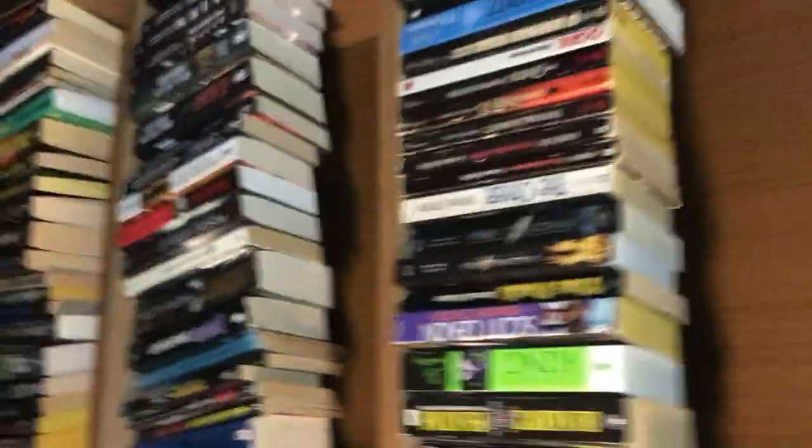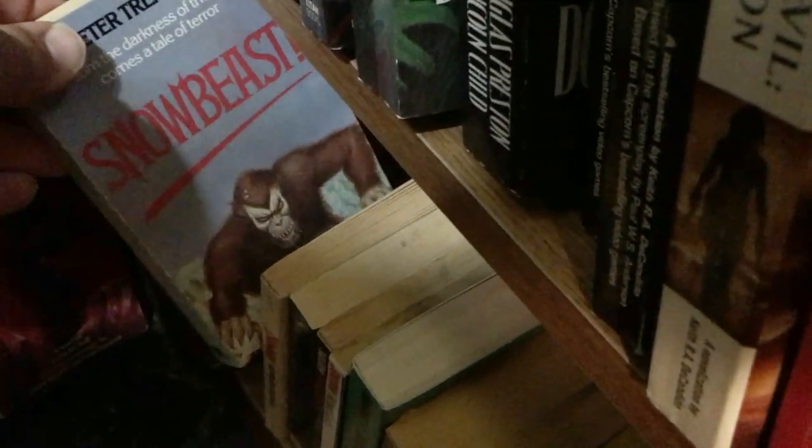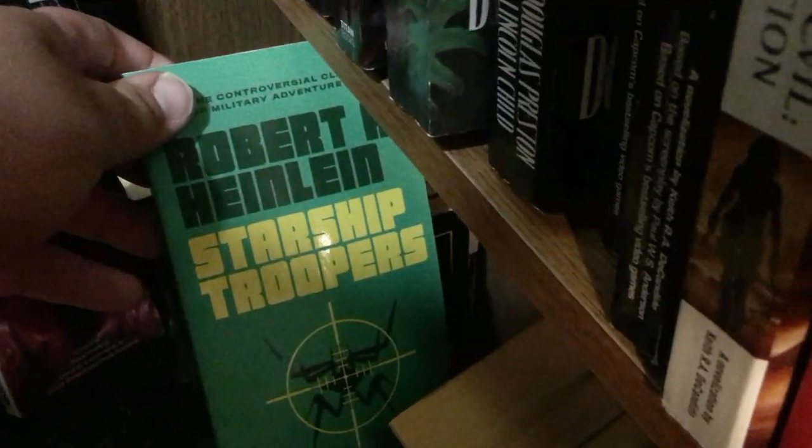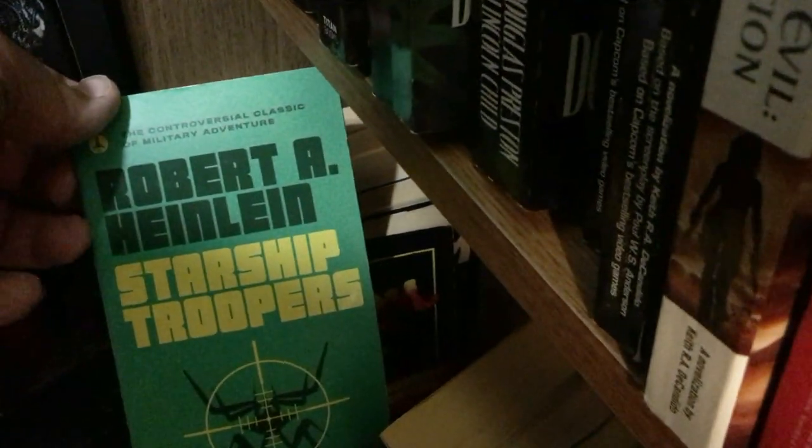Slugs by Shaun Hutson as well as the sequel Breeding Ground by Shaun Hutson. Now we are on the last shelf. Snakes on a Plane. Snow Beast by Peter Tremayne. Snowman by Norman Bogner. Shaun Hutson's Spawn — I didn't even know I had that. Squirm by Richard Curtis — actually have two editions of that. Starship Troopers by Robert A. Heinlein.